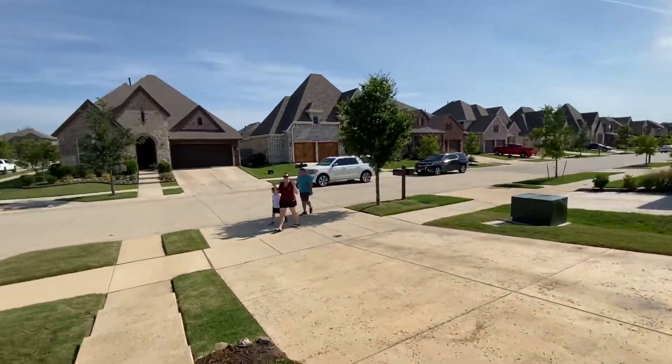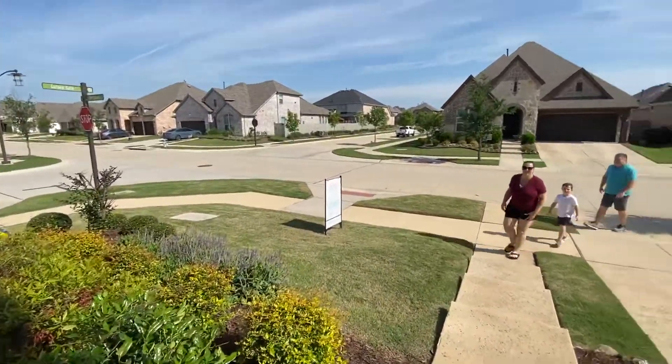Here comes the family, coming up the sidewalk. Hi Reed!